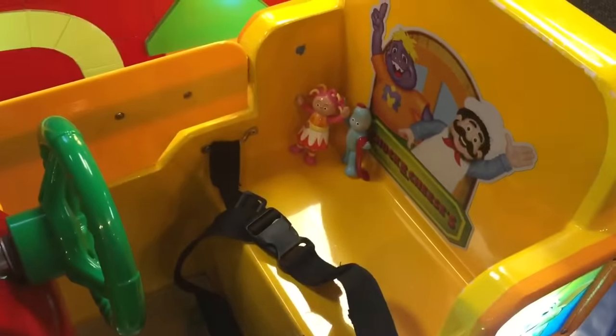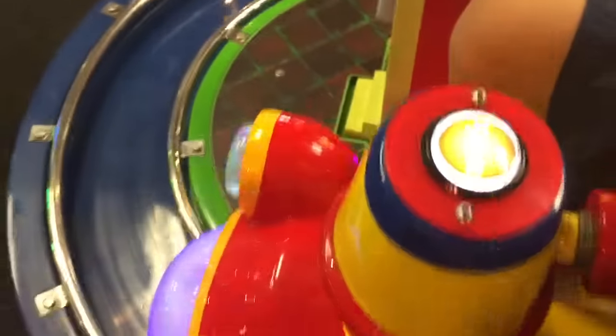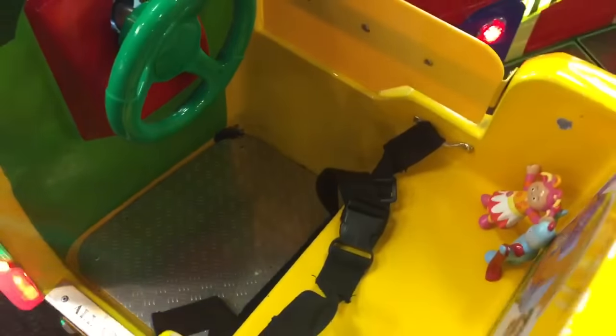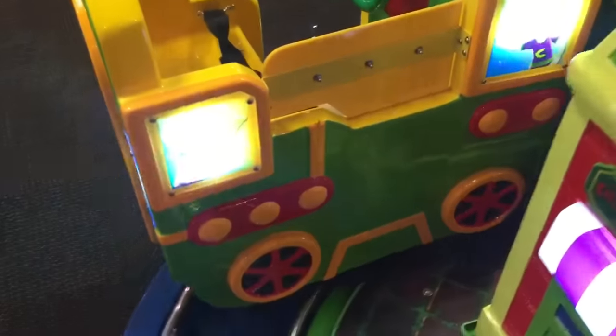Now they're on the back of the train with a green steering wheel. Tiny Treasures Mini is driving the front of the train. Choo choo! Even the back caboose has lights.